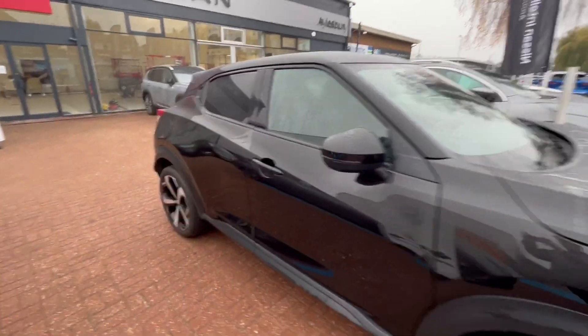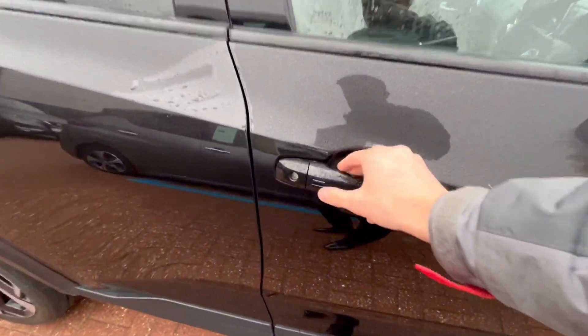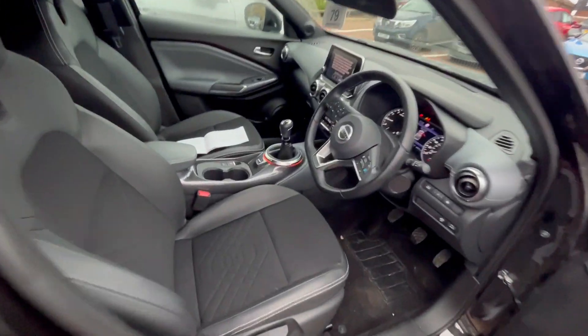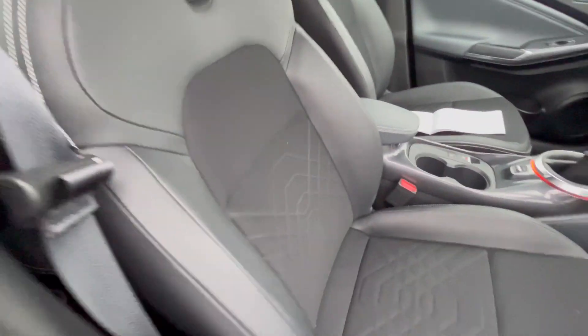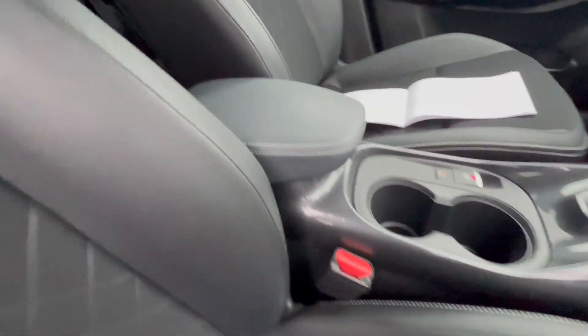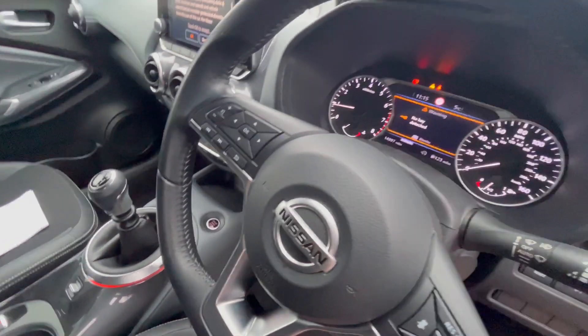Moving around the car, you have the keyless entry here — as long as you have the key on you, you can just unlock the car and get in without having to take it out of your pocket. As you can see, you've got a mixture of cloth and synthetic leather on the gear knob, armrest, and steering wheel also.